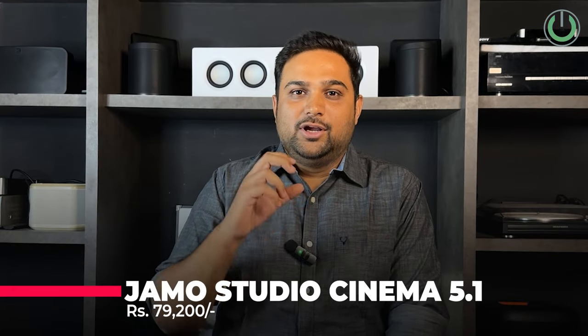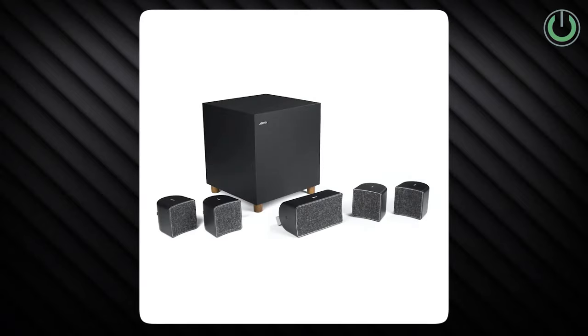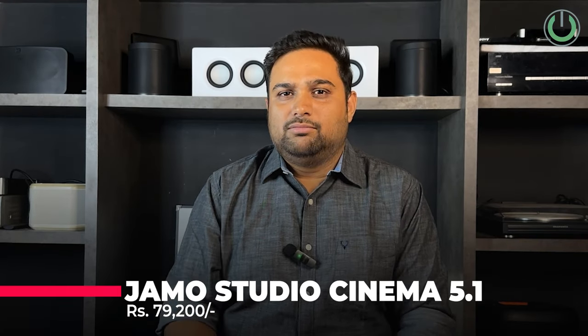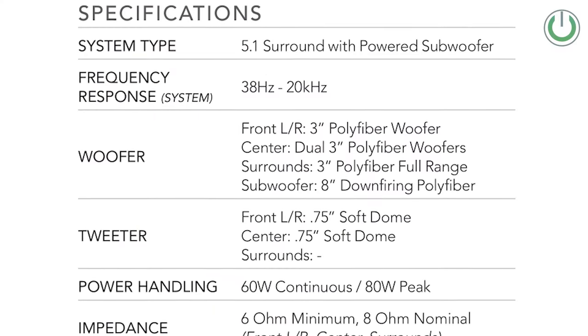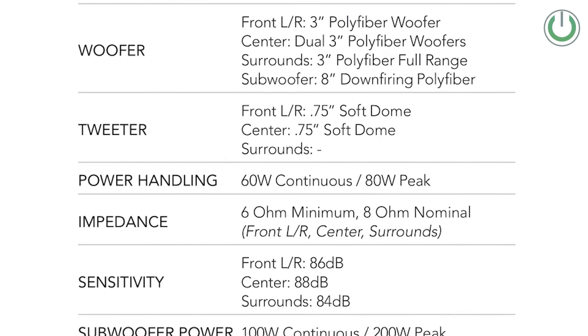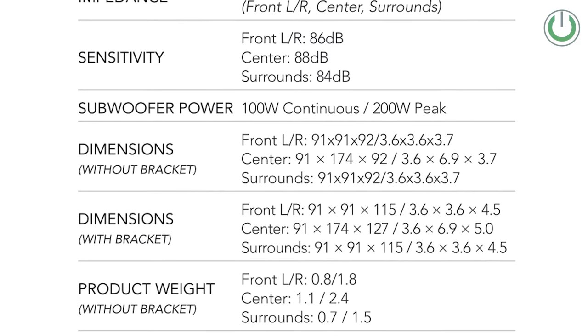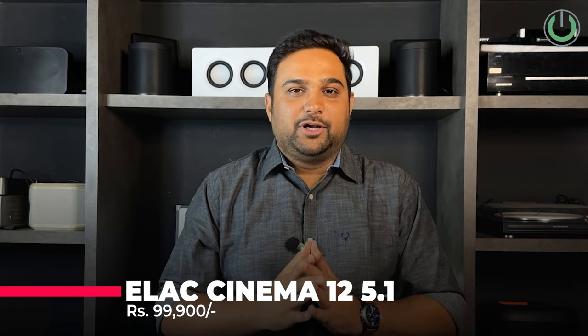At number five, we have the Jamo Studio Cinema 5.1 — a small satellite speaker package. All speakers are around 60 watts of power output, suited for small and medium size rooms. The subwoofer is 8 inches down-firing, 100 watts continuous and 200 watts peak power. The Jamo Studio Cinema 5.1 is priced around ₹18,000 and is a good product for living rooms or small bedrooms. The small size also lets you conveniently tilt or swivel the speakers toward your listening position.